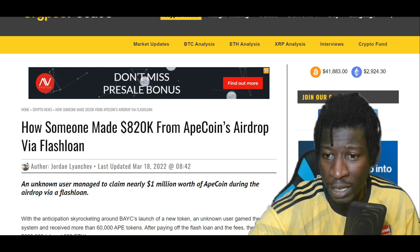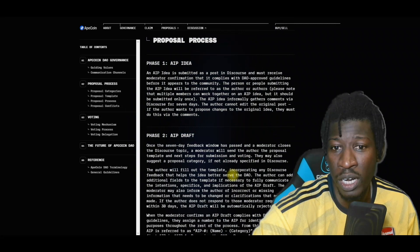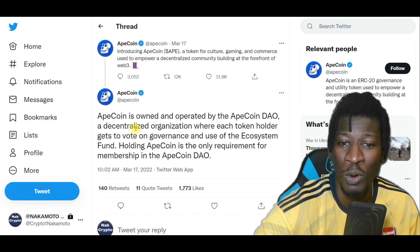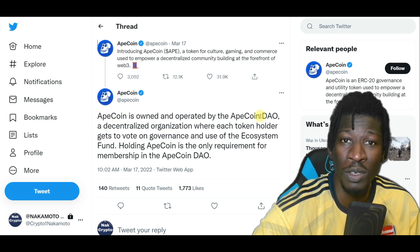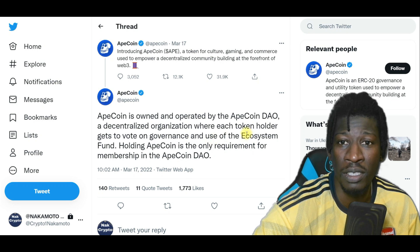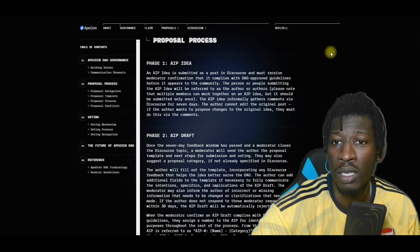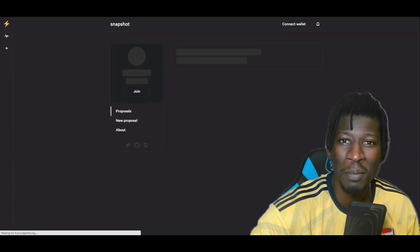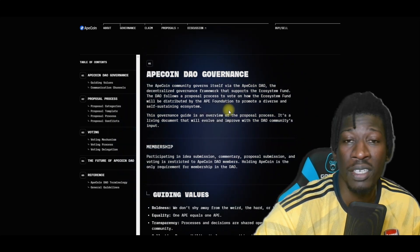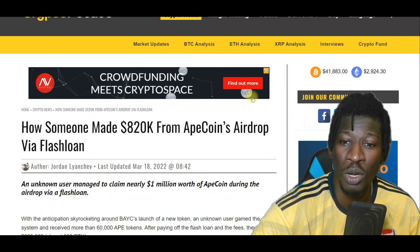They mapped out all these proposal process categories and how they were going to distribute the tokens. On their Twitter they were claiming: 'ApeCoin is owned and operated by an ApeCoin DAO — a Decentralized Autonomous Organization — where each token holder gets to vote on governance and the usage of the ecosystem fund.' This is all rubbish they're trying to sell you. If you read their white paper it's the same thing — they sell you a dream that doesn't exist. As soon as these projects get airdropped they will dump on you, just to pump the price so they can dump early. This time they got caught with their pants down, and kudos to the guy who walked away with a million dollars worth of ApeCoin.